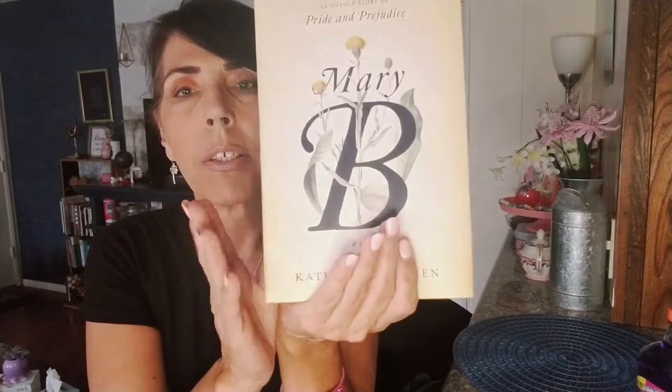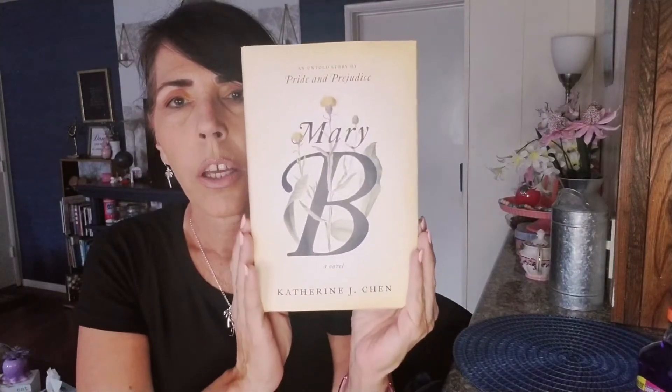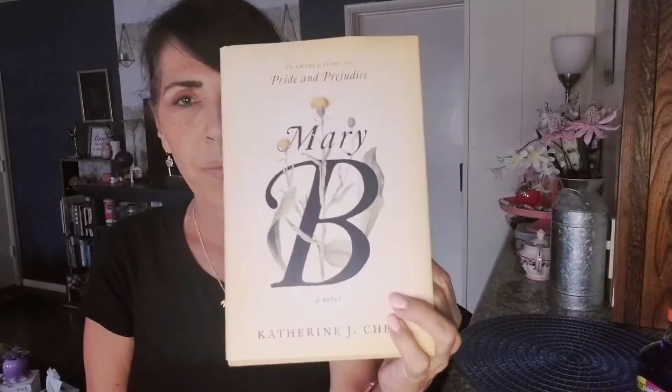Moving on — Savannah found this book called 'Mary B,' described as an untold story of Pride and Prejudice. It retailed for $27 probably at Barnes & Noble. Savannah is an avid reader so she wanted to grab this book, so be on the lookout for that one.